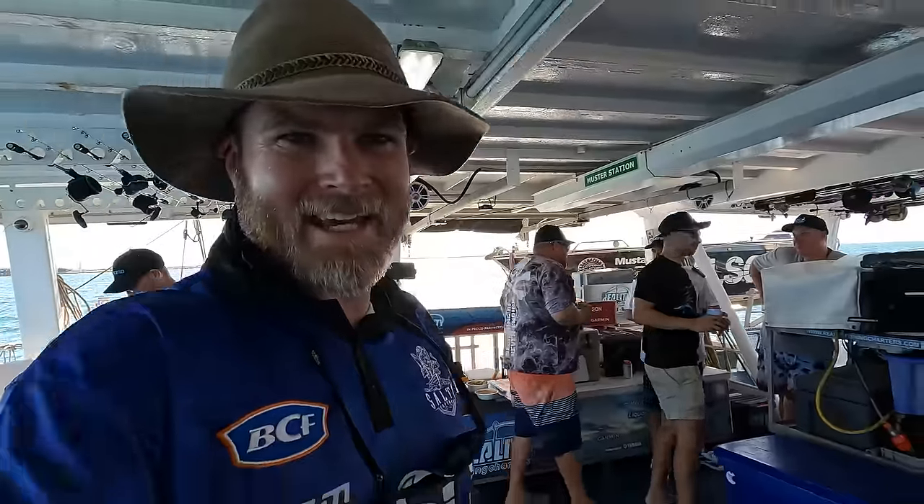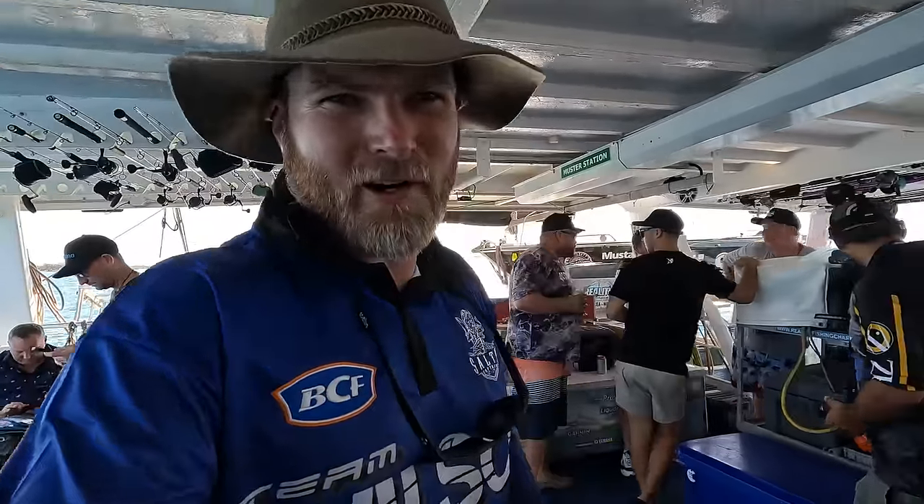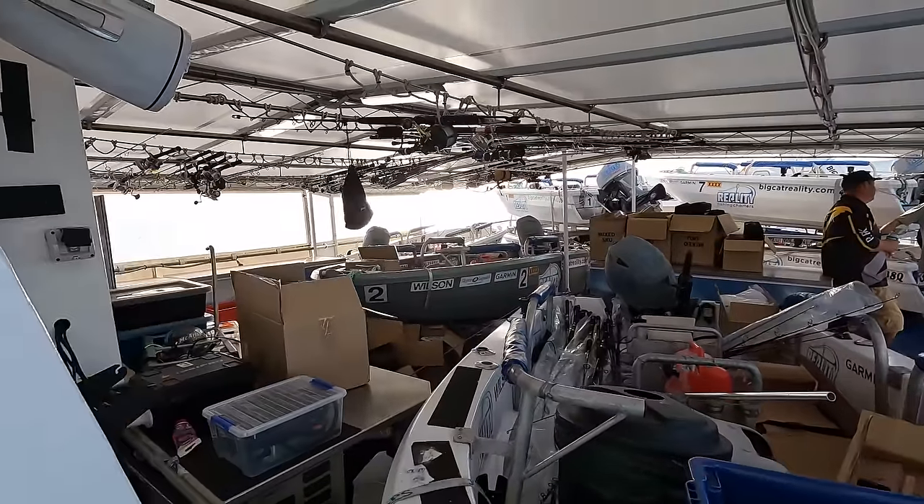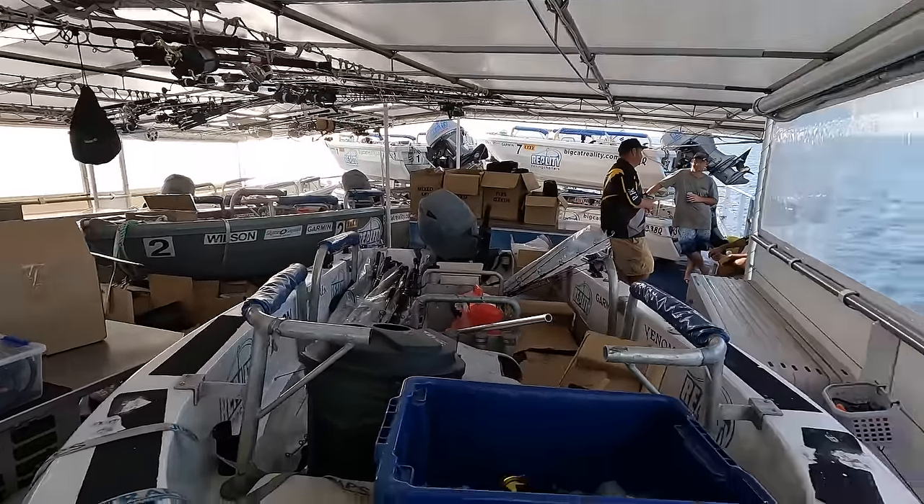A bit of excitement down the back here. Possibly a little bit of first-night fever about to kick in. Beers are about to be cracked. We're very lucky on these trips — we test a lot of the gear that Wilson's going to be bringing out over the next year, new to their catalogues. There is gear everywhere. This is the top section where we're keeping all the storage, and I'll show you the rod racks downstairs. It's absolute madness.